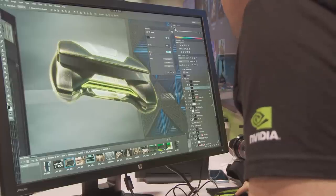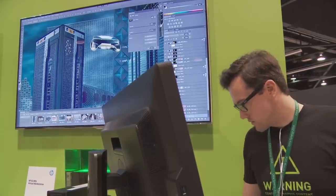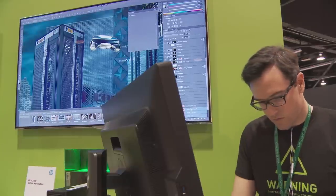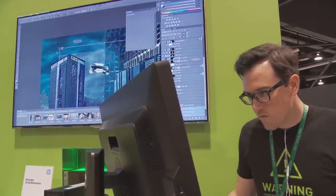The next demo is Adobe Photoshop running on Zen Desktop. We have an Adobe artist that is building a stunning mosaic from pictures he's taken throughout the show.